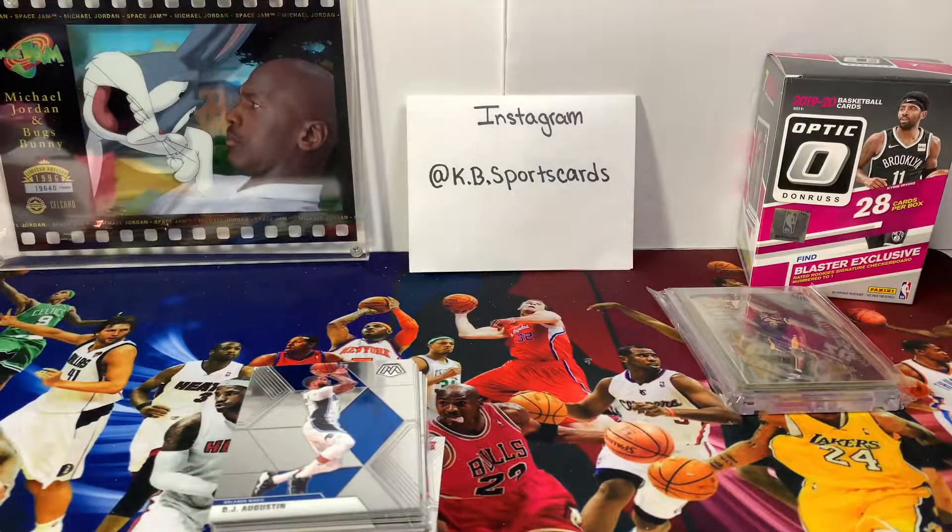We appreciate you taking the time to watch us. We appreciate those that have subscribed — if you have not subscribed, please consider subscribing. We do have a Mosaic Blaster Box that we'll be doing probably the beginning of next week. Tomorrow, stay tuned for part four of five of our 1990 Fleer break, which coincides with the Chicago Bulls Last Dance. Please follow us on Instagram, hit us up with comments if you have thoughts or ideas — we'd be glad to hear them and collaborate. Stay safe and have a good day.